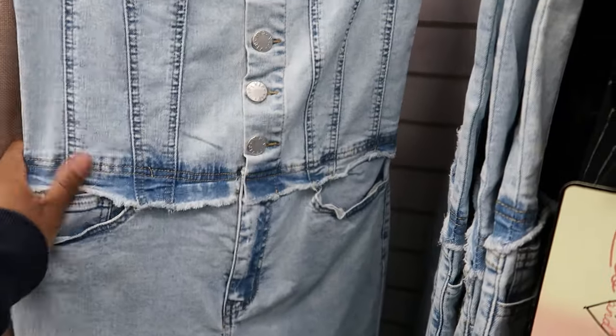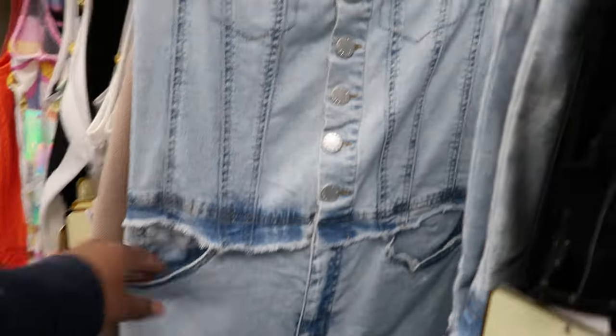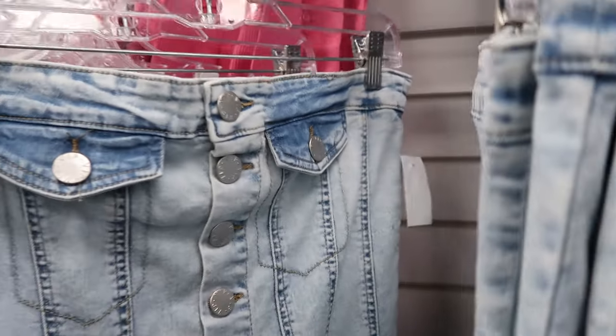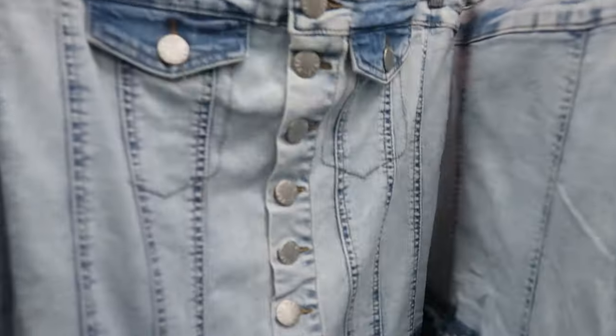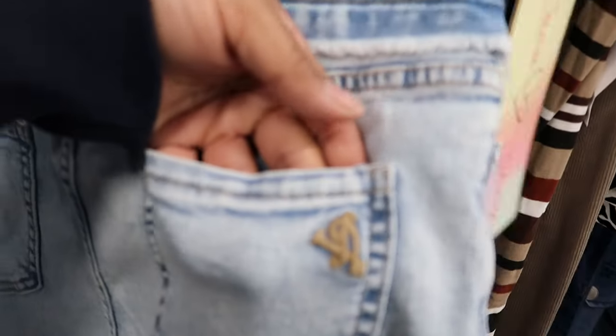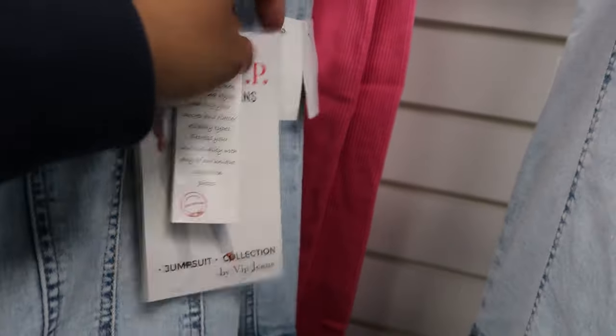Look at me in here shopping for myself, y'all. It has functioning pockets on the front. The pockets at the top are full pockets. It is a halter top style and it has functioning buttons that go down the front of the jumpsuit. In the back it has functioning pockets as well. This is by VIP Jeans and it is $26.99. I think I might come back and get that — I've been going hard in the gym.